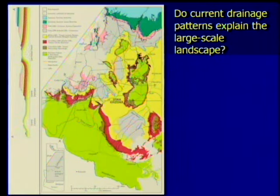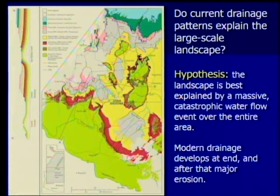We have some Cretaceous remnants — these gray remnants of Cretaceous still sitting on top of the red rocks — here we have Black Mesa. The rivers again go across this thing; they don't follow the cliff pattern. I suggest this hypothesis: the landscape is best explained by a massive catastrophic water flow over the entire area. The rivers don't seem to have the explanation for it — it needs something far bigger. The modern drainage develops only at the end and after that major erosion process; they don't have the ability to cut the staircase.